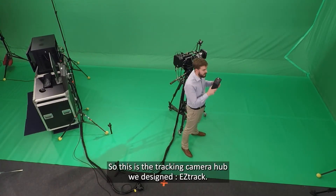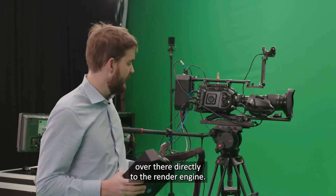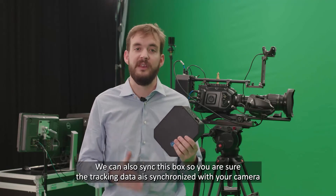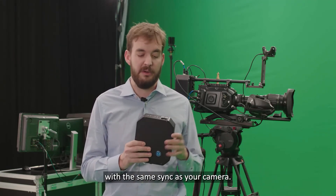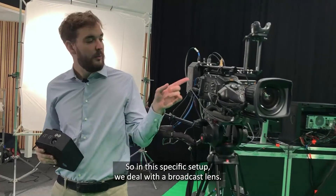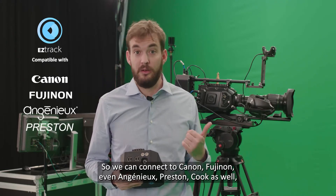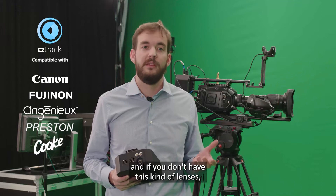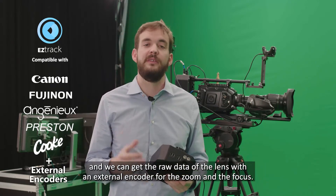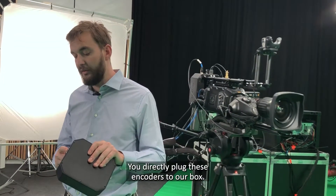This is the EZTrack camera tracking hub we designed. It sends tracking data to the render engine over a network cable directly. You can also sync the box so the tracking data is genlocked to the same sync as your camera. We also have a lens input. In this setup we deal with broadcast lenses, and we can connect to Canon, Fujinon, Ingenieux, Preston, and Cooke. If you don't have those lenses, we also have specific gear you can attach with rods to get raw lens data via an external encoder for zoom and focus.